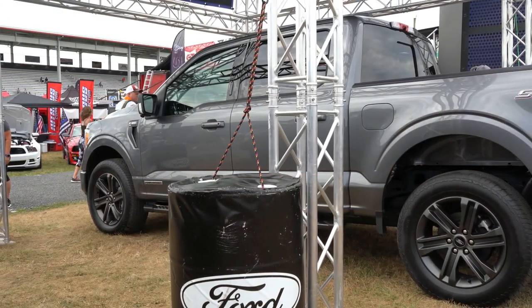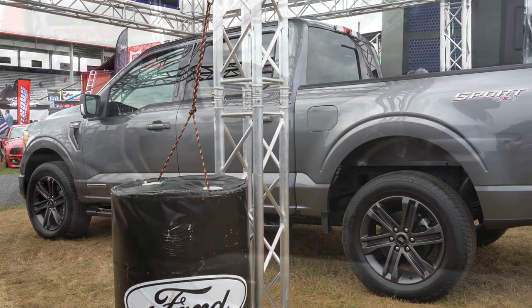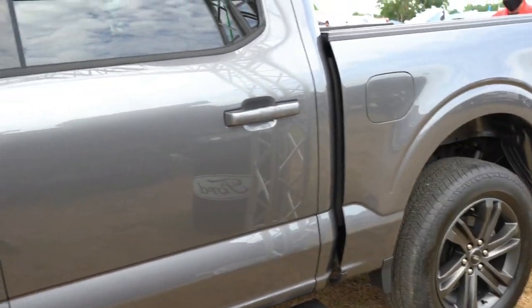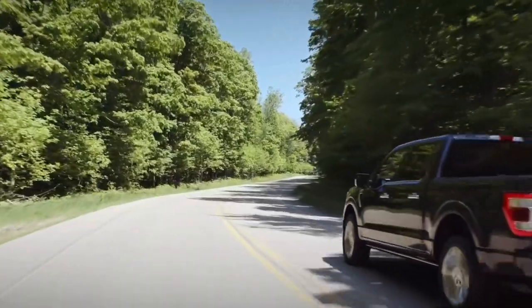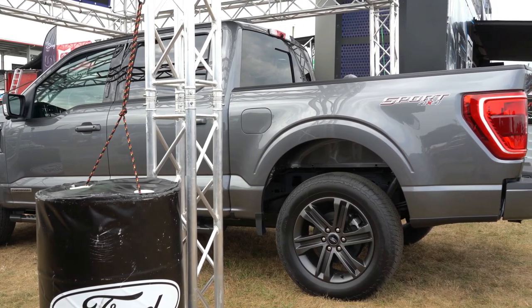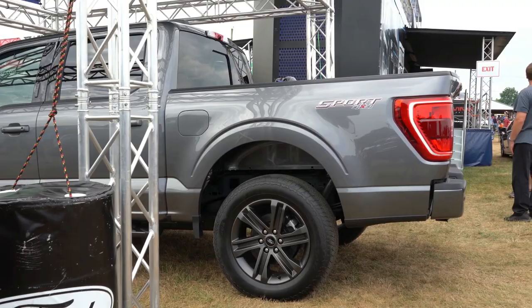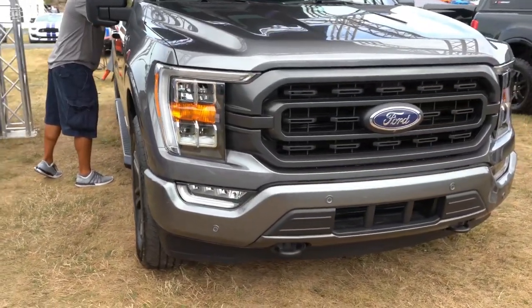The new engine on this particular F-150 is the 3.5-liter twin-turbo V6 hybrid, dubbed PowerBoost. It's essentially the 3.5-liter EcoBoost V6 with the addition of a 47-horsepower electric motor. Ford claims it will be best-in-class horsepower and torque, with over 700 miles of range before having to fill up again, and a towing capacity of just over 12,000 pounds.